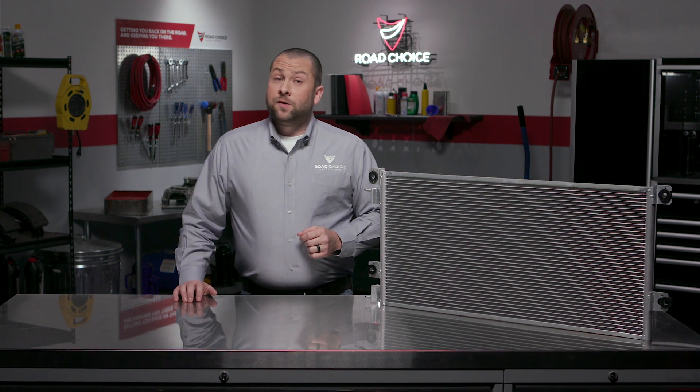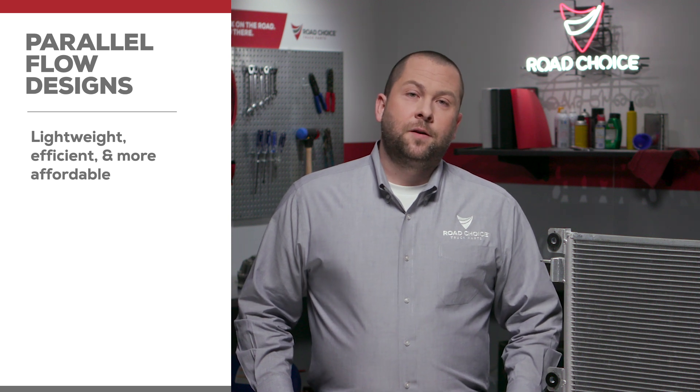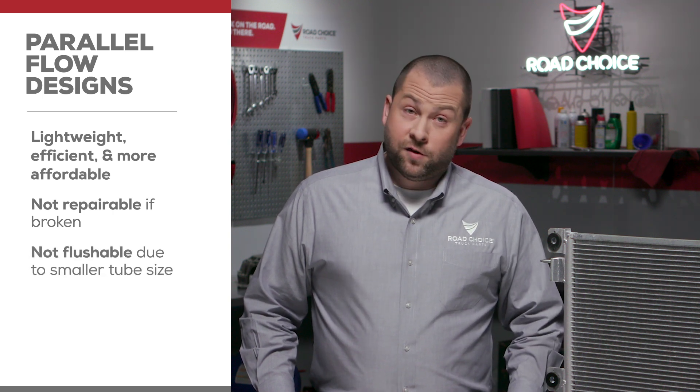Compared to other condenser types, parallel flow designs are very lightweight, efficient, and they cost less. But parallel flow condensers are not repairable if they break, and since the tubes are so small, they're not flushable.